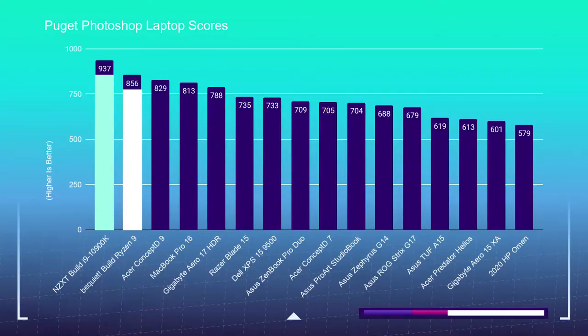The 10900K closes the gap on Cinebench R20, scoring 6,378 versus the Ryzen 3900X's 7,016 — either CPU would be a great choice there. For the Puget Systems Photoshop benchmark, the Ryzen 3900X scored an 856, a very respectable score — this computer will cut through any Photoshop task with ease. But the 10900K topped it by almost 100 points, scoring a 937. So for graphic design, both builds will dominate, giving you smooth workflows in Photoshop, InDesign, Illustrator, and other programs like Sketch, the Affinity Suite, and Figma.